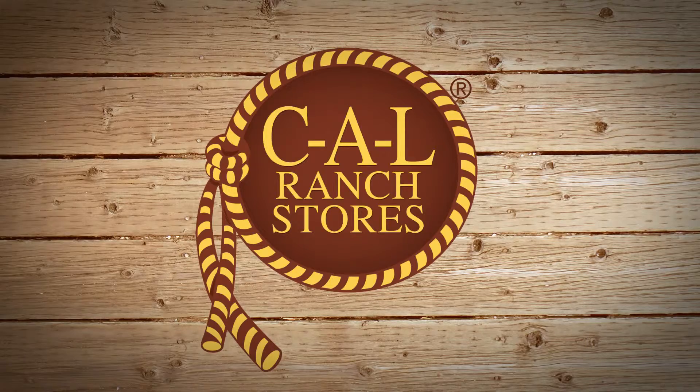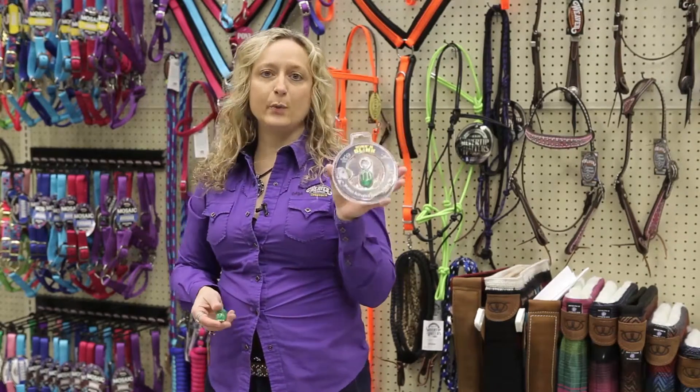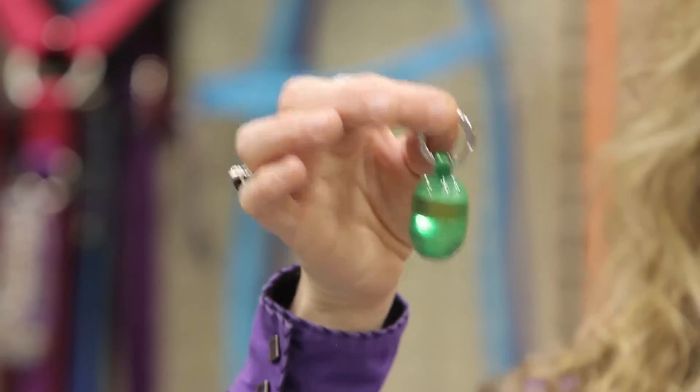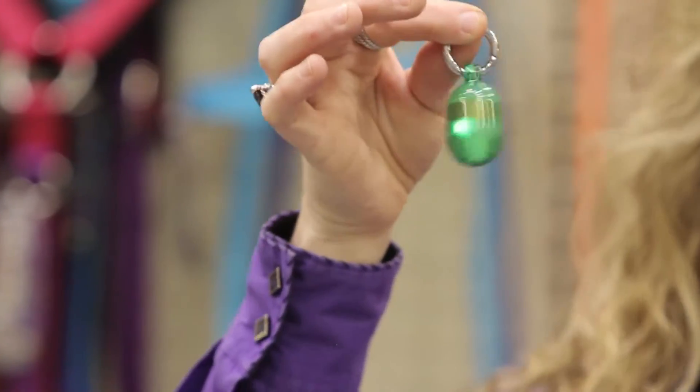Another product that we have available at Cal Ranch is called the Wink and Blink. This is a new product for us that we just brought on board, and it has been added to the Cal Ranch line. This is a little light that is run on kinetic energy — it lights up by the actual motion. You just shake it and it will light up, and it is waterproof, and it clips right to the dog's collar.